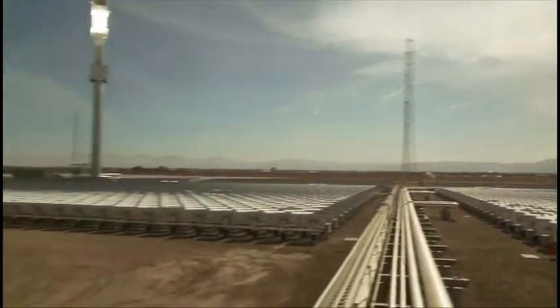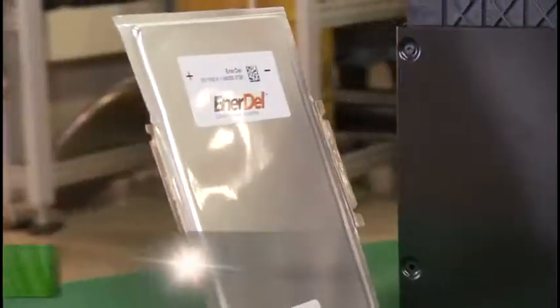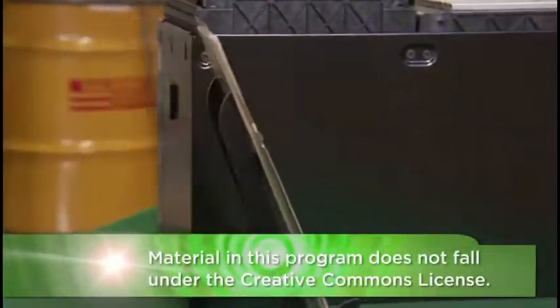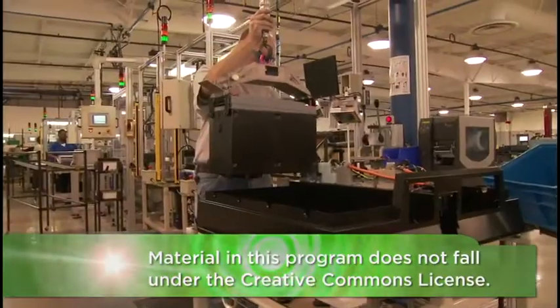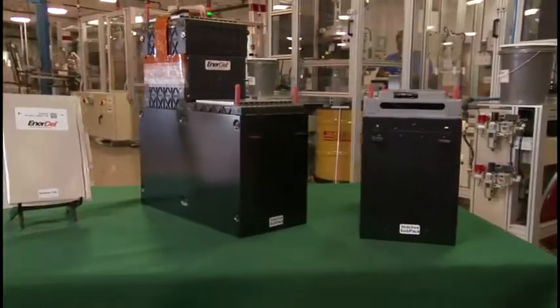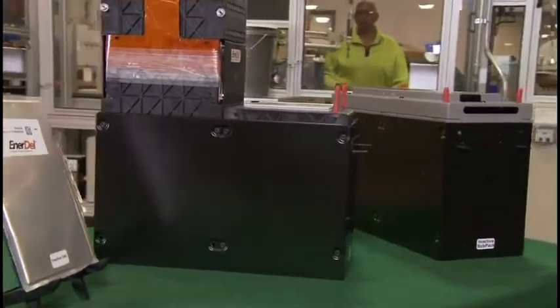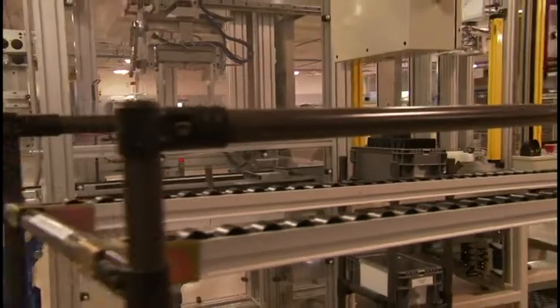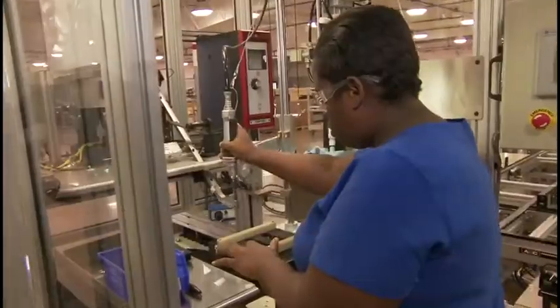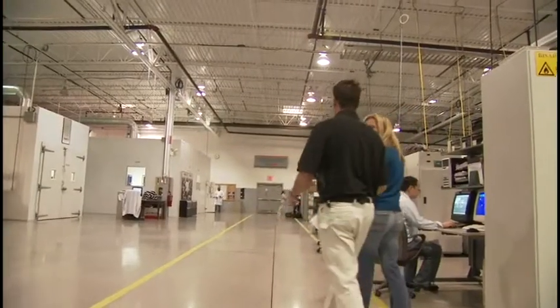Green energy innovation — be it solar, wind, or even electric vehicles — is dependent right now on one technology: batteries. If you want energy on demand, you have to be able to store that energy. And right now, batteries are a bottleneck. They're too big and too expensive. But one Indiana company, Ennerdell, is trying to innovate and streamline the battery-making process right here in the U.S.